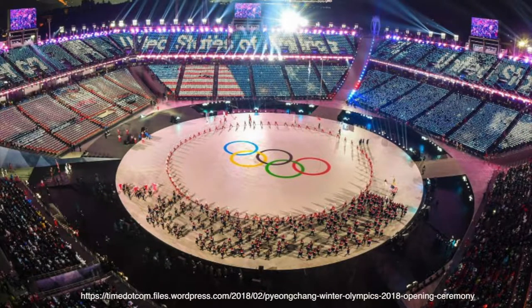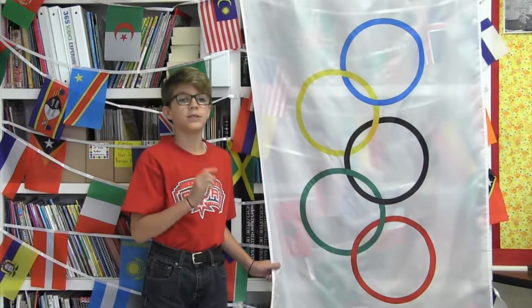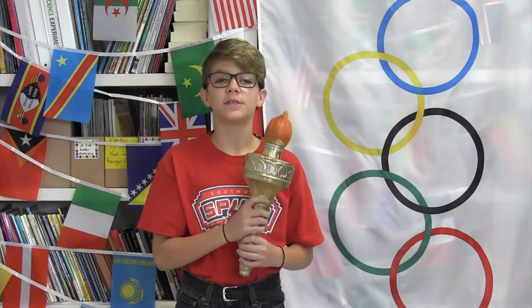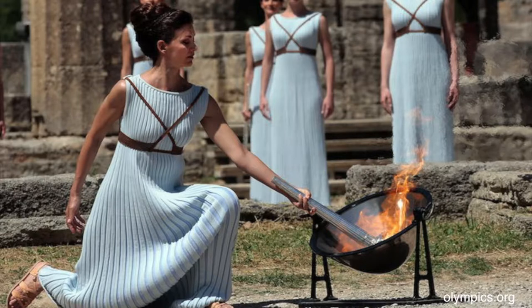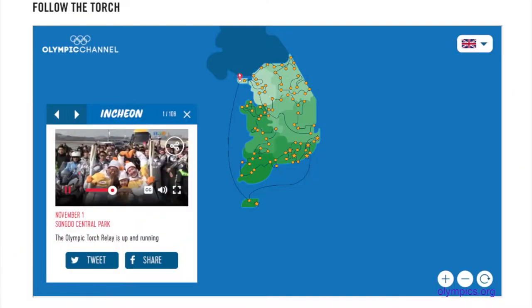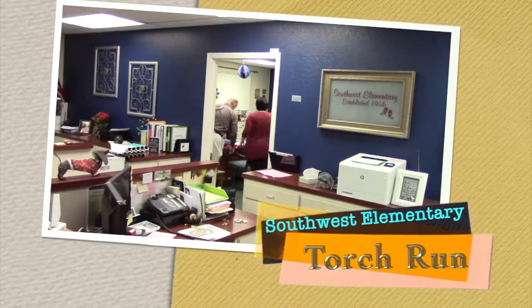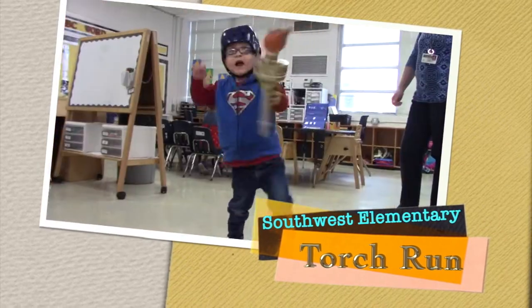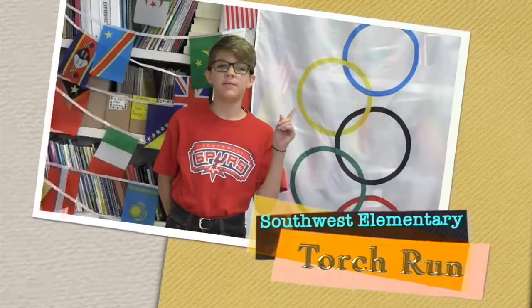The ring colors are red, black, blue, green, and yellow. These colors appear on every single country's flag participating in the Olympic Games. Another familiar symbol of the Olympics is the Olympic torch. During the ancient Olympic Games, the torch was kept burning the entire time. For today's Olympics, the torch is carried across the world from Olympia, Greece, showing the link between the past and present. Southwest Elementary Spurs had their own torch relay, running it all the way around the school. Good job, Spurs!